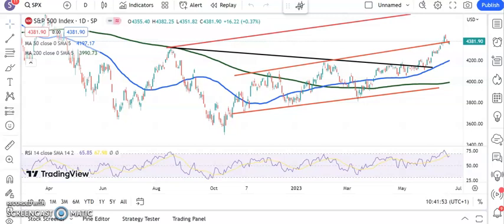Hi, this is Ant here with the US Chart Breakers at ZachsTradersCafe.com for Friday the 23rd of June, starting off with the S&P.